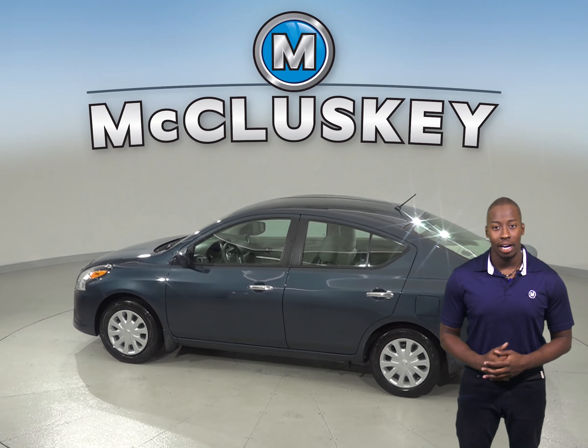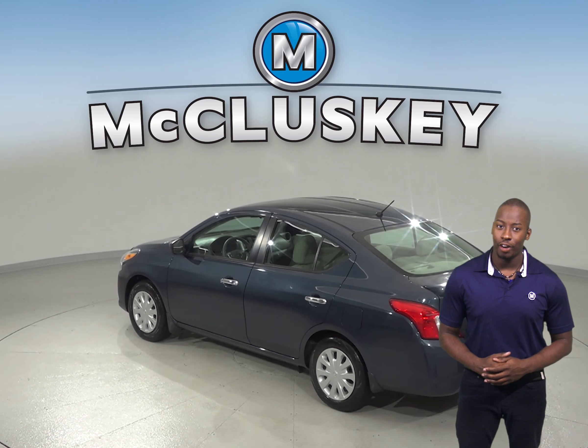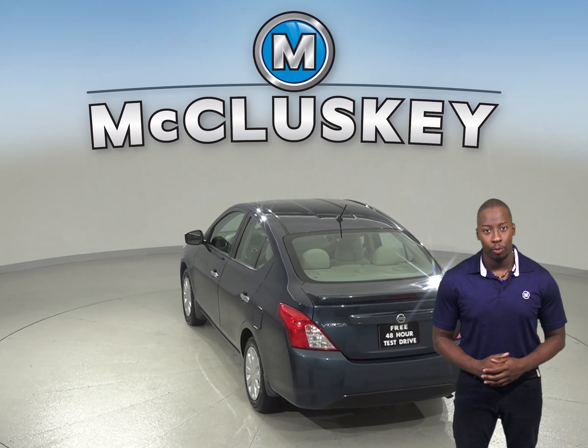Your safety will also be maximized thanks to the ABS brakes, traction control, and dual front and side impact airbags. You will also have access to an AM-FM radio with a CD player.